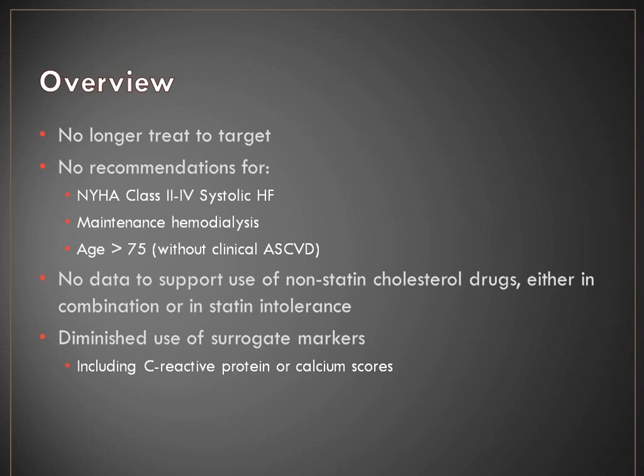A quick overview of key points: it's no longer treat to target. We no longer have established LDL goals — there's no need to remember 130, 100, or 70. That's probably the most significant shift in practice. Specifically, there aren't recommendations for patients with systolic heart failure class 2 to 4, or those on hemodialysis or post-transplant, because we really don't have specific data for these populations. In my practice we're still treating those patients, but understanding they're not well represented in the primary prevention trials used to develop this guideline.